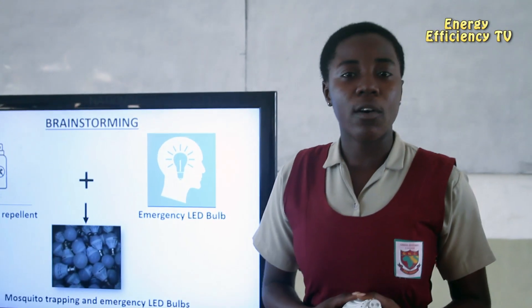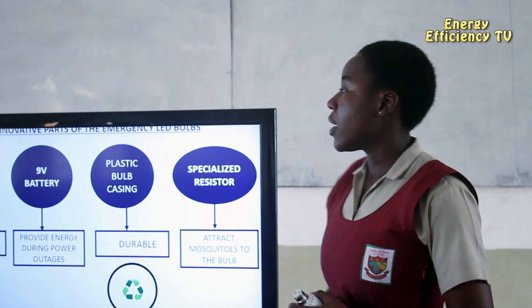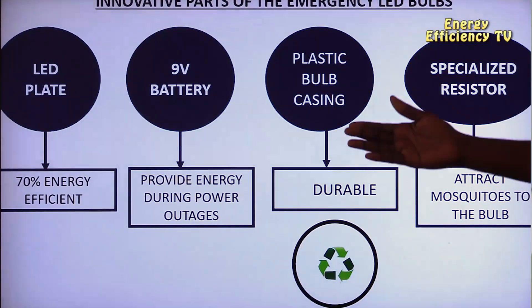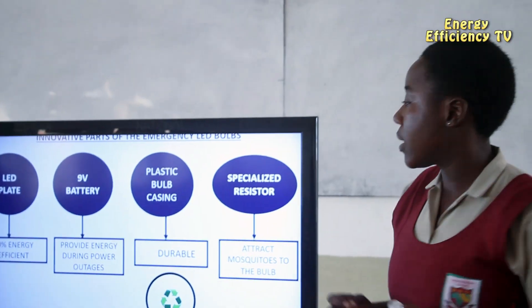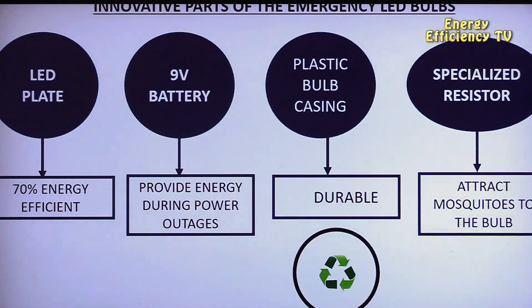We asked ourselves why not fuse the two, and this led to the birth of our mosquito trap emergency bulb. In this bulb, we used an LED plate to ensure 70% energy efficiency. We also introduced a rechargeable battery which provides energy for use during power outages.